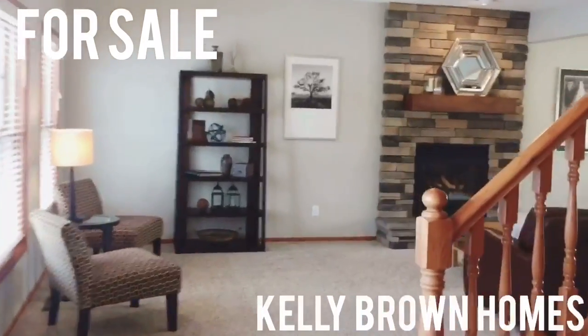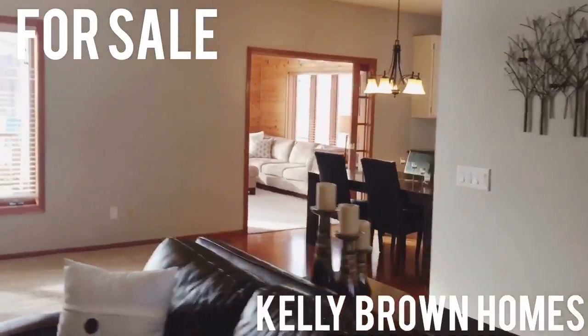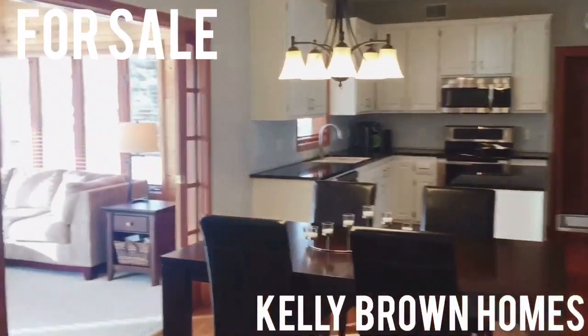Sneak peek of this home coming on the market in Maple Grove, guys. Everything newly painted, both floors — Revere Pewter, of course. Kitchen is white enameled, all new appliances, stainless steel.